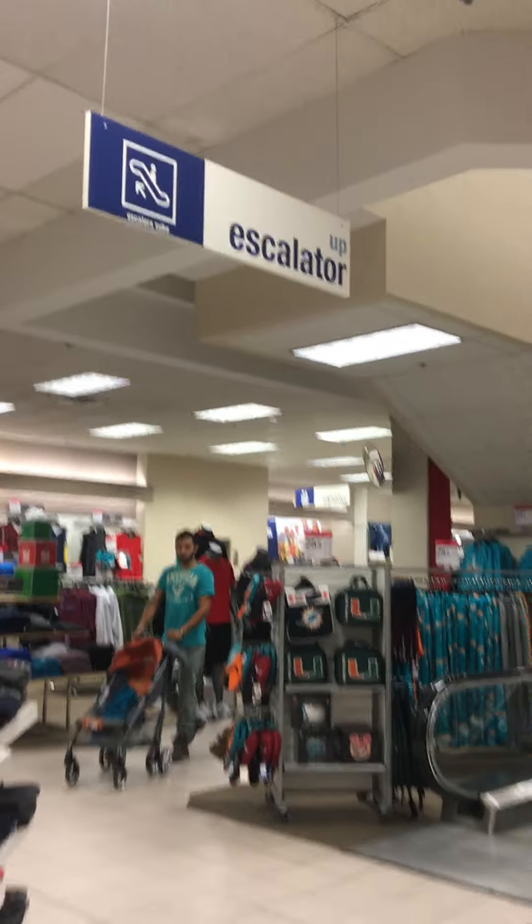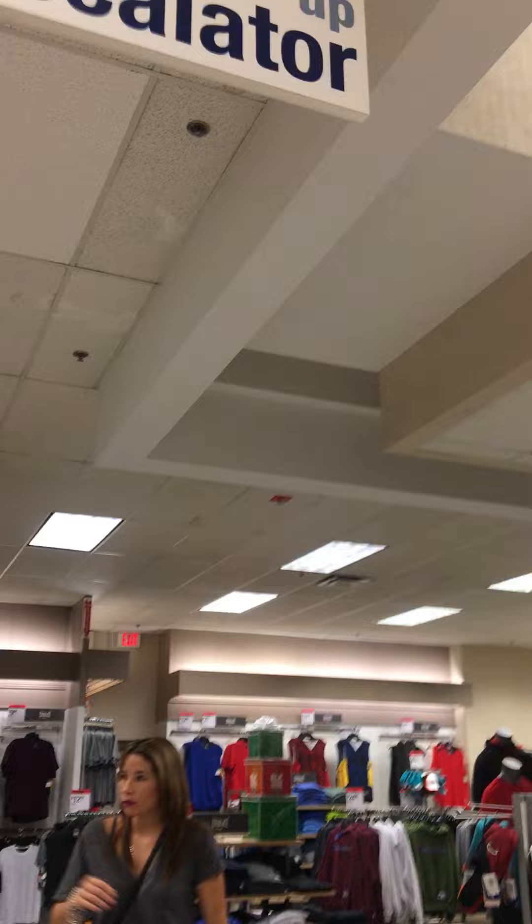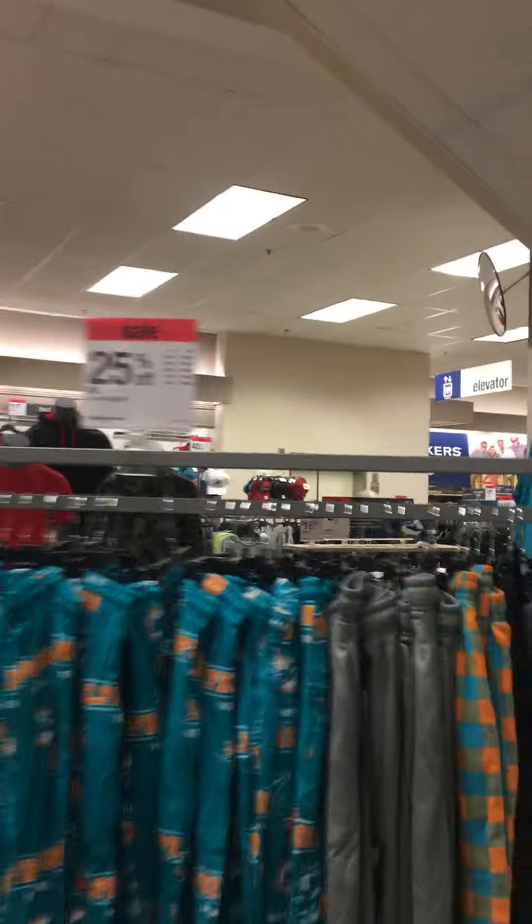These are the escalators at the Sears store here at the Coral Square Mall in Coral Springs, Florida. There's an up escalator sign, and the elevator is right over there — you can see the elevator sign. The store has only half of the store with a second floor.